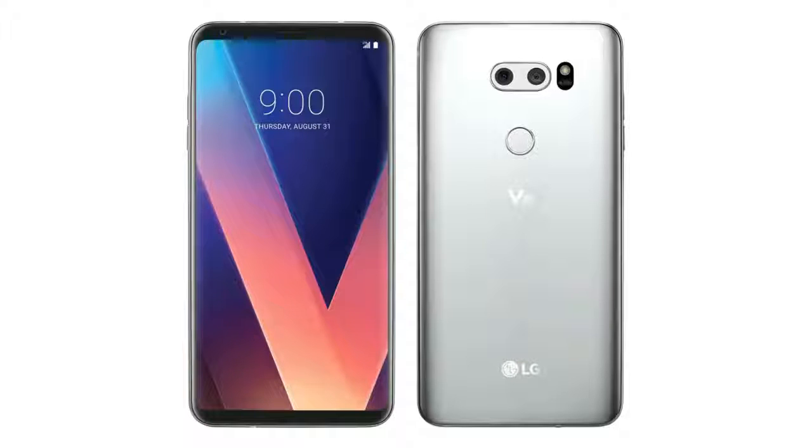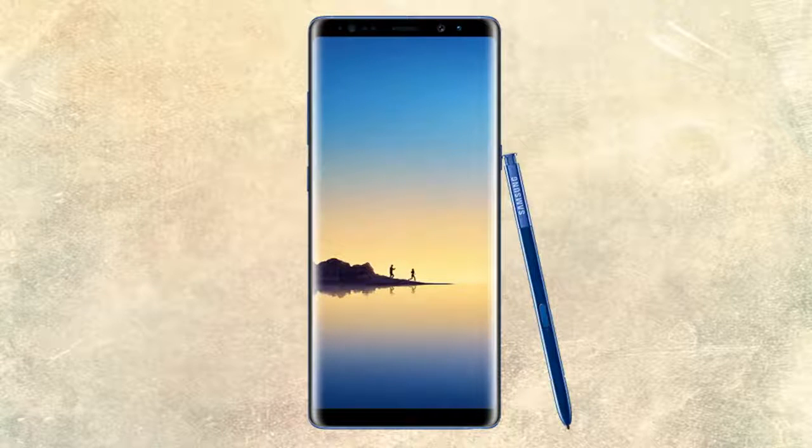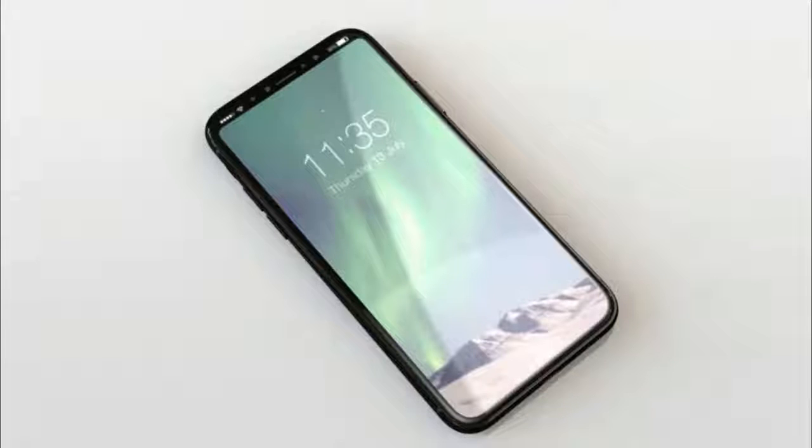Just two days guys for the LG V30. It's been a really nice year for smartphones — first Galaxy Note 8, now V30, and the iPhone 8 is also coming really soon.